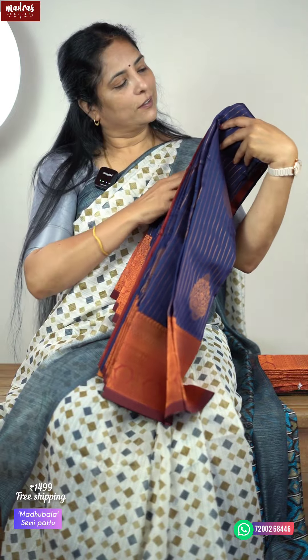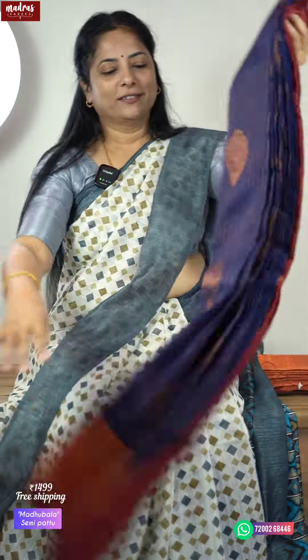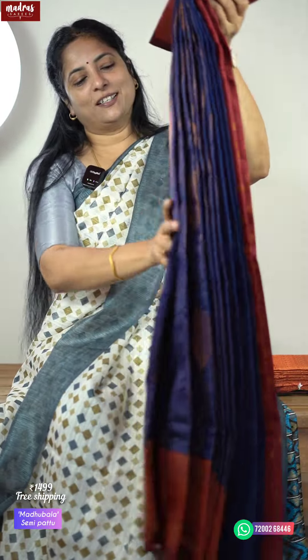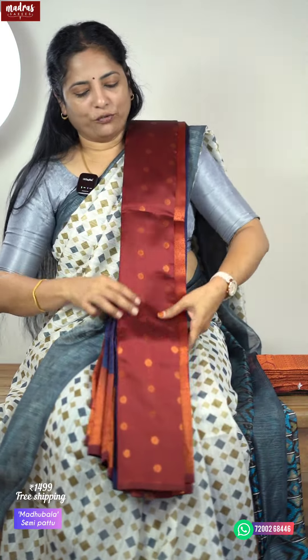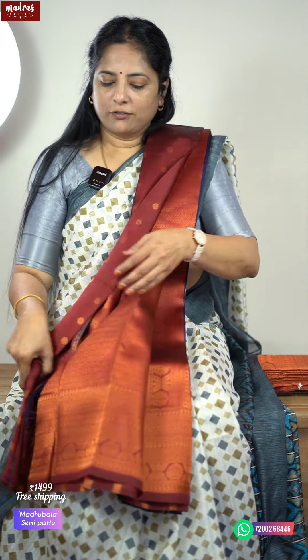Madhupala offer price is once again ₹1499 with free shipping all over India. Next is Madhupala MS Blue — such a lovely MS blue. See the beauty of the saree. With a proper blouse stitch, the whole saree goes beautifully. MS Blue with a rich maroon red color border — the whole saree is so beautiful and eye-catching with a rich pallu and designer blouse space. This dark blue with maroon red is available in the sale at ₹1499. Bulk purchase is possible — if you have any special requirement, get in touch with us.